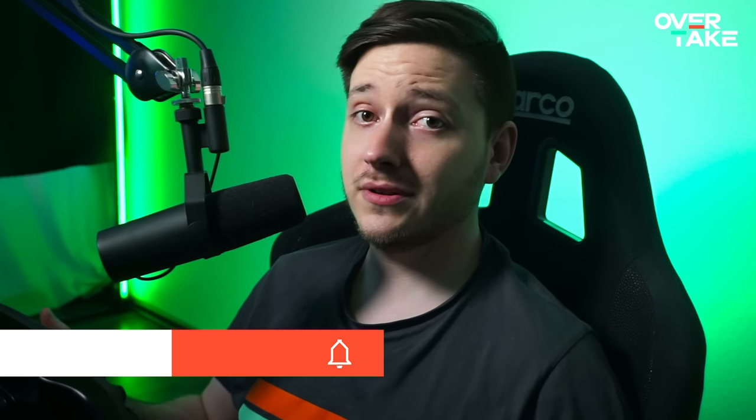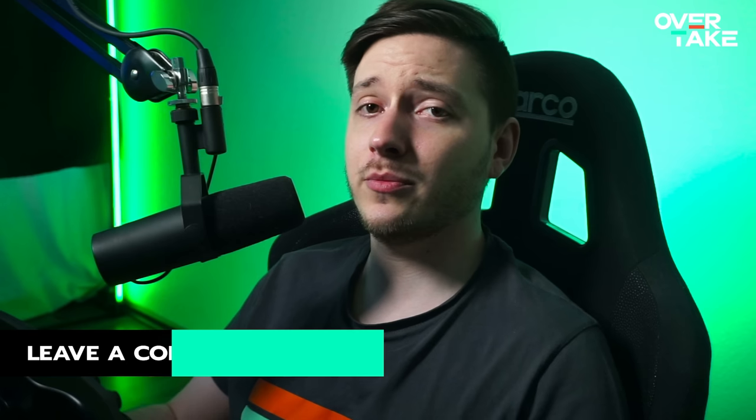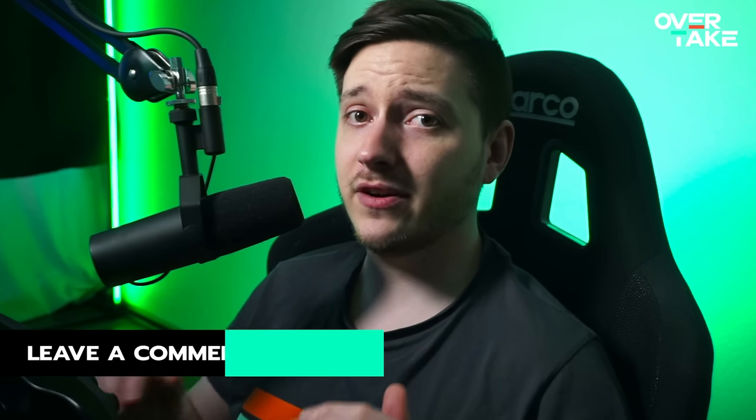And if you learn something new, like always, don't forget to leave a like on the video, subscribe to the channel, and ring the bell for notifications so you never miss any of our new uploads. But let's get started.